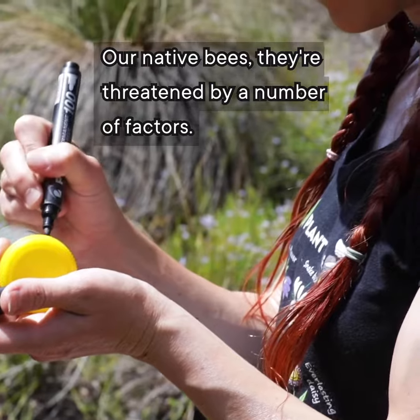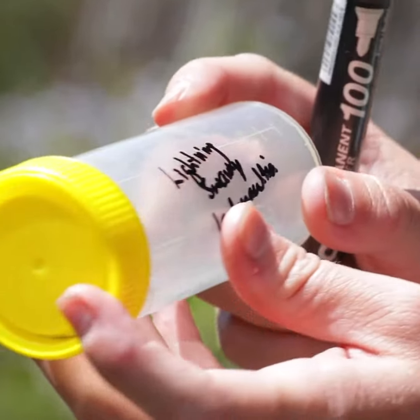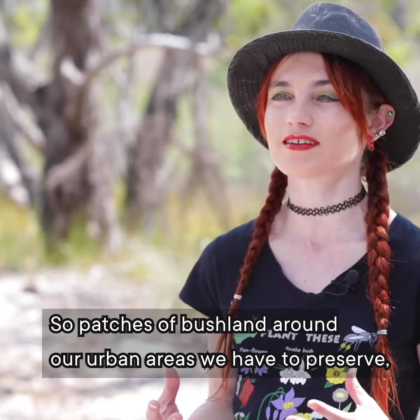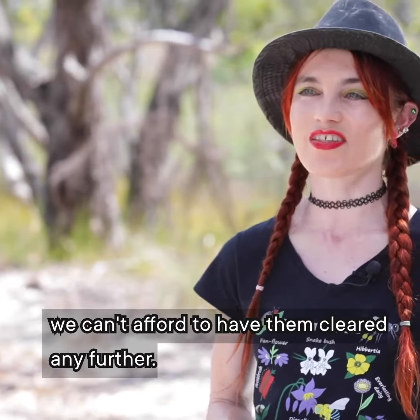Our native bees are threatened by a number of factors. Firstly, it's a lack of food and nesting resources. The most important thing we need to conserve native bees is to protect habitat — patches of bushland around our urban areas. We have to preserve them; we can't afford to have them cleared any further.